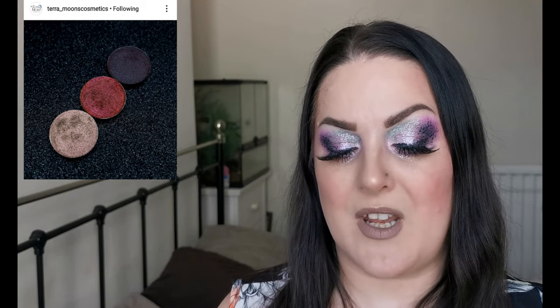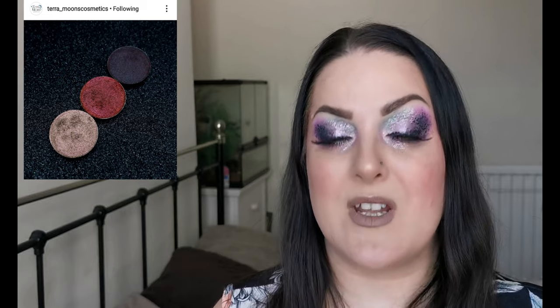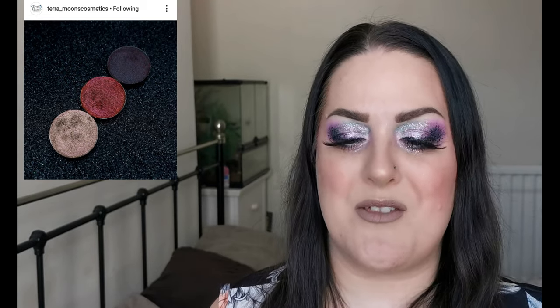I don't have any prices, I'm afraid, but these do look very beautiful, so I thought they were definitely worth a mention.